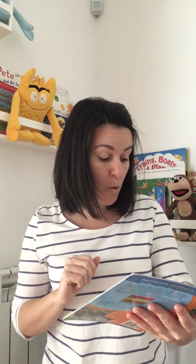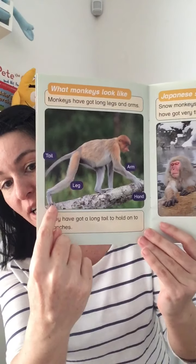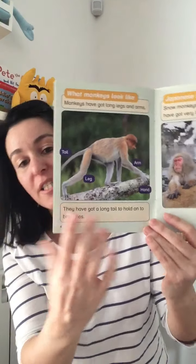What do monkeys look like? Monkeys have got long legs and arms. They have got long tails to hold on from branches. They've got long legs, long arms, and they've got long tails too.